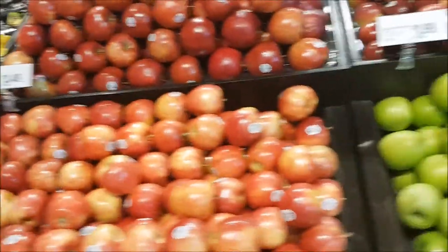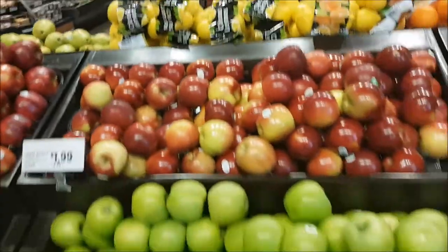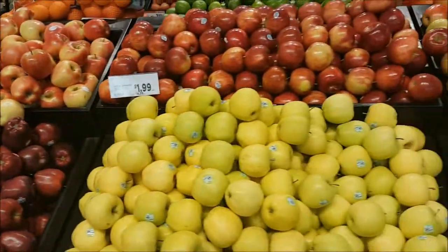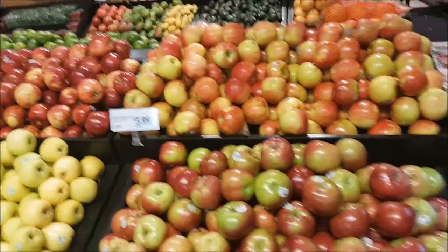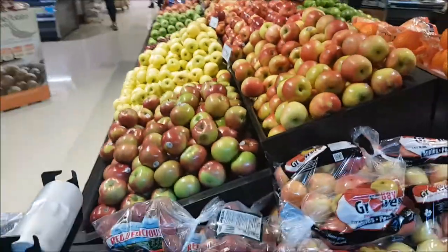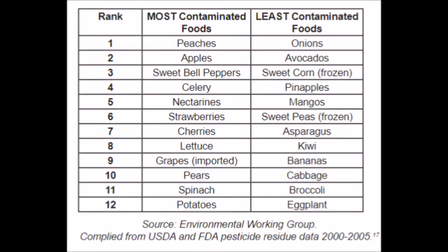All of our group members believed that the produce was the freshest aisle in the store. However, upon reading the supermarket tour, our opinions were changed. One of the things that surprised us the most was how the most bought fruits and vegetables are often the most contaminated. A fruit as favoured as the apple is one of the most contaminated foods, as seen in this table from the supermarket tour. Those perfect looking apples that you see at your supermarket have actually been coated in numerous pesticides and polished to give them a fresh and shiny appearance.